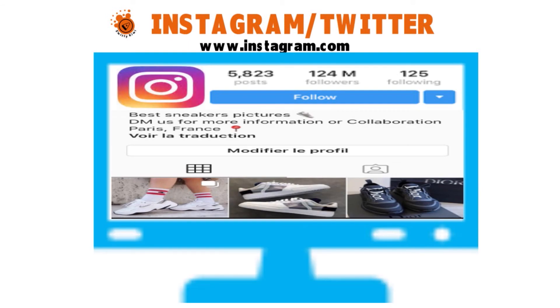Instagram and Twitter: you post the sneakers you want to sell on your personal account, have people DM you for more info. There are no fees — payment is however you set it up: PayPal, Venmo, or in person. The pros are that you make your own rules and keep all the money from the sale. The cons are there is no regulation, every sale is risky, and you are relying solely on your own following and word of mouth.